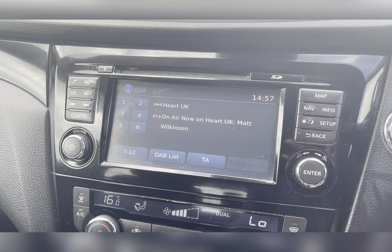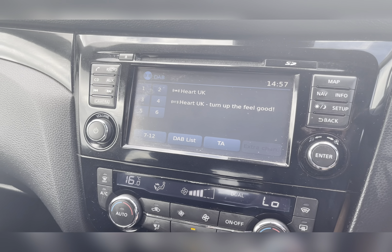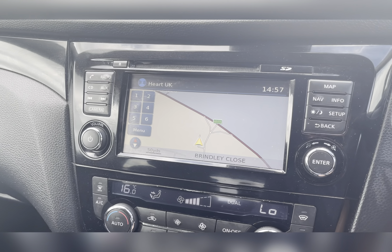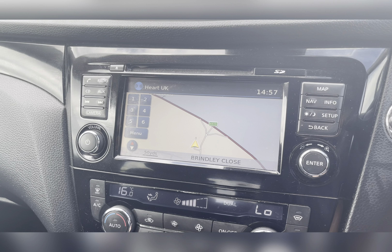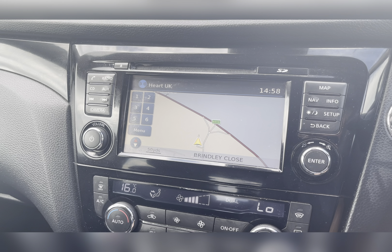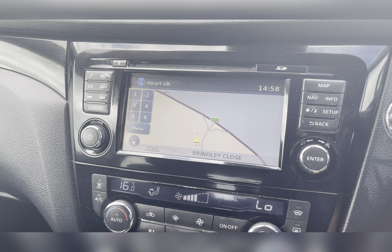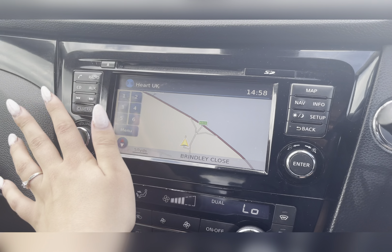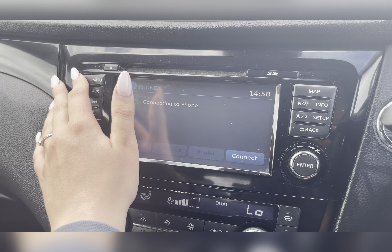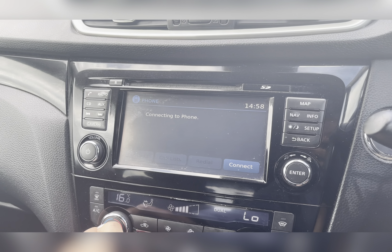On your Nissan infotainment system you have everything you need, including your DAB radio which has all sorts of genres of music suited to everyone, along with a navigation system allowing you to plan any journey, ensuring you always take the quickest yet safest route to those new destinations. Along with this, you also have AUX connectivity allowing you to listen to your own music whilst on the go, and of course Bluetooth connectivity allowing you to make and receive those important phone calls whilst on the go.